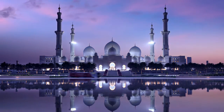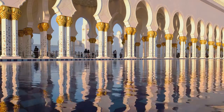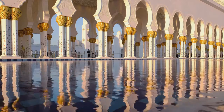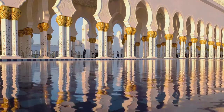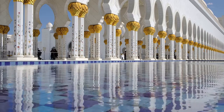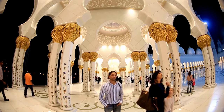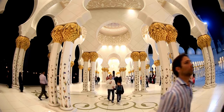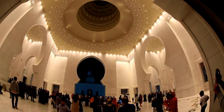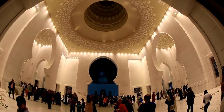The end result is a breathtaking, gleaming architectural marvel. The Sheikh Zayed Grand Mosque is a gigantic work of art that purposely integrates diverse Islamic architectural schools. It has 82 domes, over 1,000 columns, 24-carat gold gilt chandeliers, and the largest hand-knotted carpet in the world.